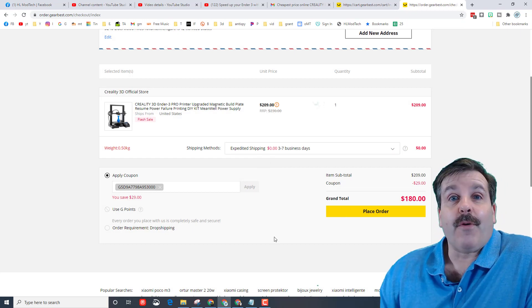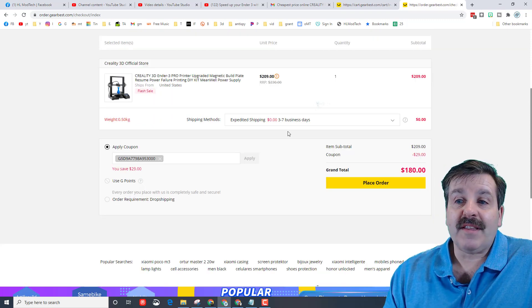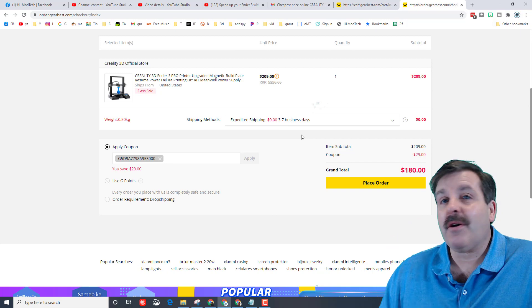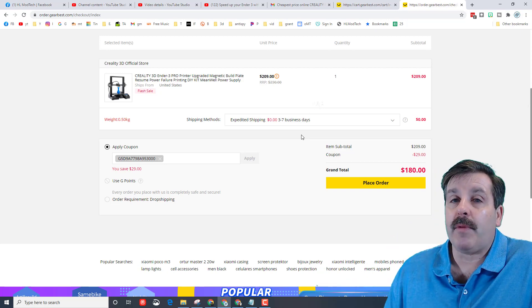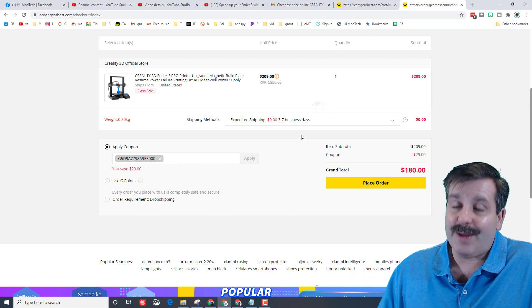We go from 209 dollars to 180 bucks, shipped to your door for a sweet Ender 3 Pro — how cool is that! Another bonus: it's 3 to 7 shipping days, although it probably won't be available till about January 26th, maybe as late as February 7th, but it still is an amazing price for a sweet 3D printer.